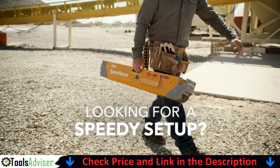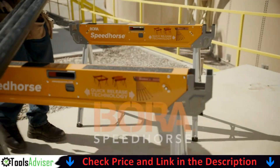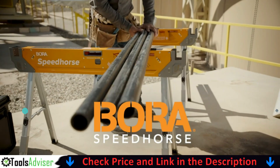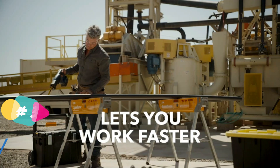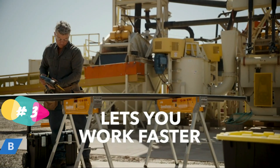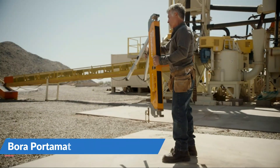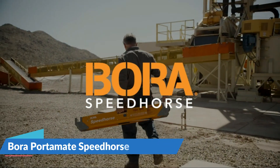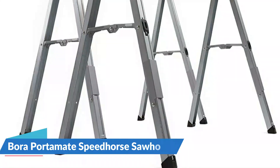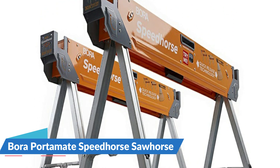Our third pick is the Bora Portimate Speedhorse Sawhorse. The Bora PM4500 Speedhorse is the ultimate upgrade for your job site, workspace, or workshop — shaving precious time off site setup and tear down so you can get to work faster and complete jobs more efficiently. The Bora Speedhorse is the only sawhorse on the market with lever quick-release deployed technology, offering instant setup and tear down that is 30 times faster than conventional sawhorses.